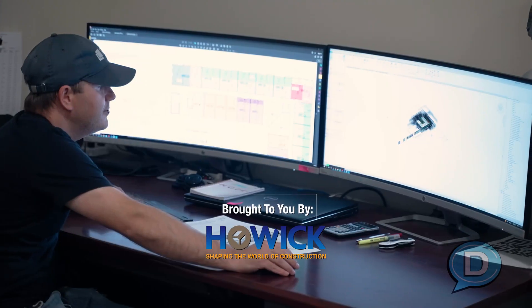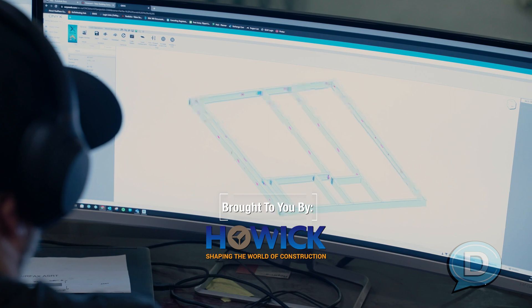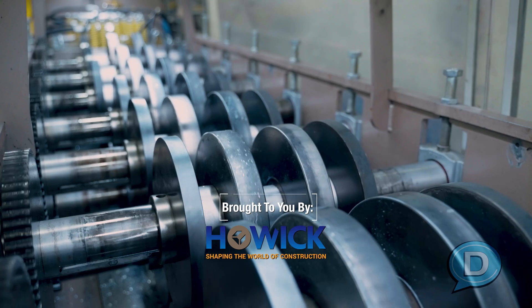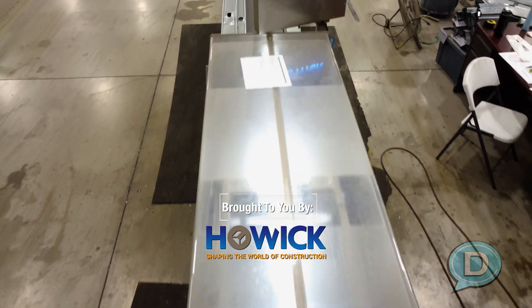How do we take all the data and details from design and engineering and send it to the manufacturing floor, to the Howick Cold-Form Steel Rolling Machines? In this episode, we're going to show you how it's done. Stay tuned.